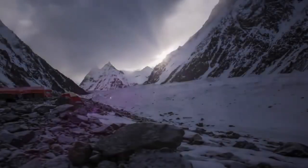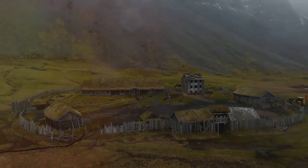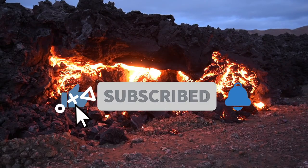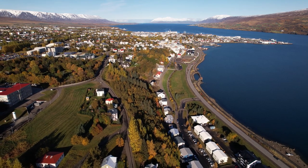Thank you for joining our Icelandic adventure. If you enjoyed exploring the wonders of Iceland with Live Nicely, remember to hit like, subscribe, and ring that notification bell for more incredible journeys. Share your favorite moment in the comments below.